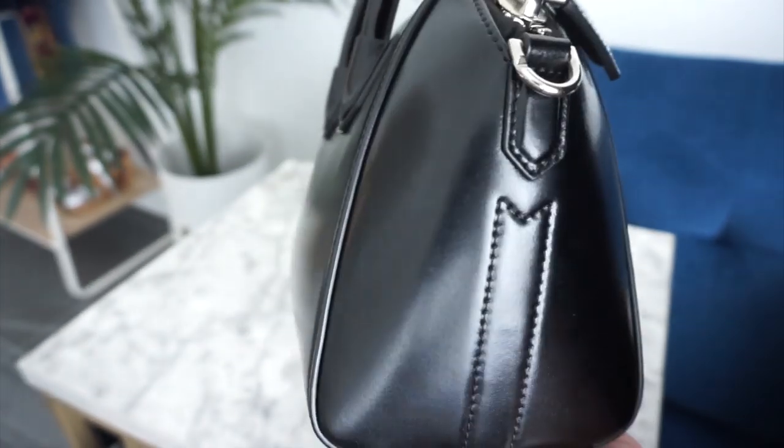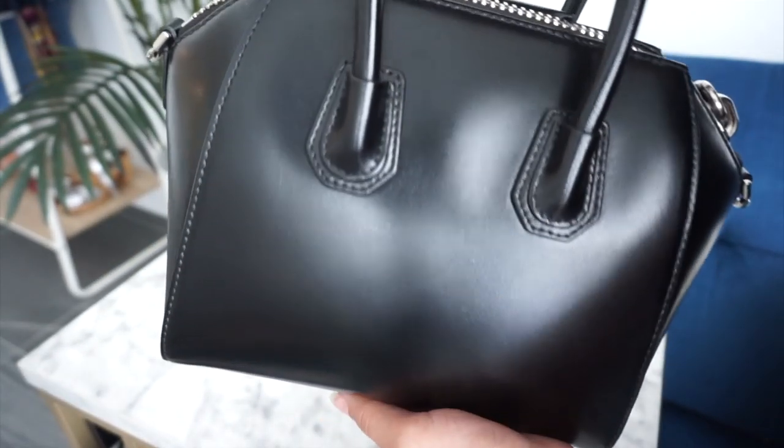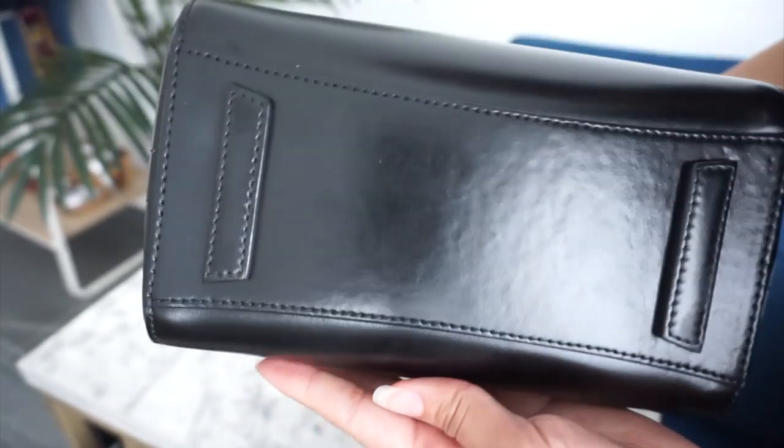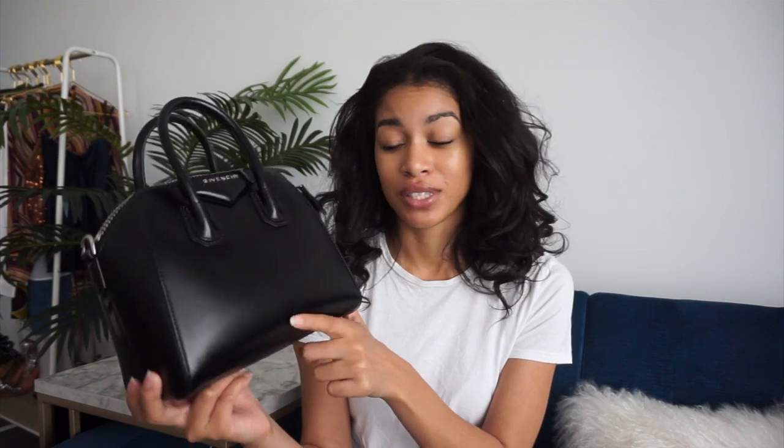If you are questioning or considering how durable the Givenchy Antigona Mini in the shiny leather is, just know it is a workhorse. The only other thing to mention is that there is one dent in the bag — I will link both my unboxing and review I have of this bag. It was like this when I purchased it, so that is the only amount of wear besides that one little mark that's almost impossible to see on this bag. This bag is still currently available in stores but if you want to save potentially a little bit of money then I do recommend going pre-loved.